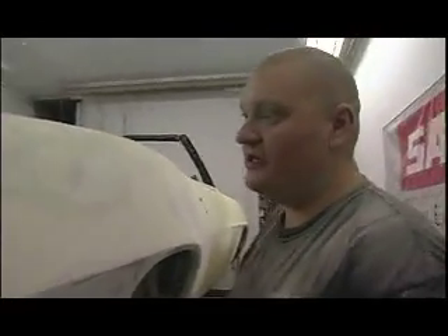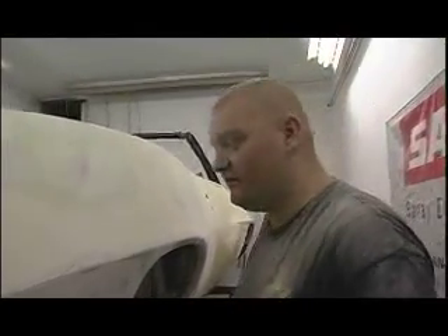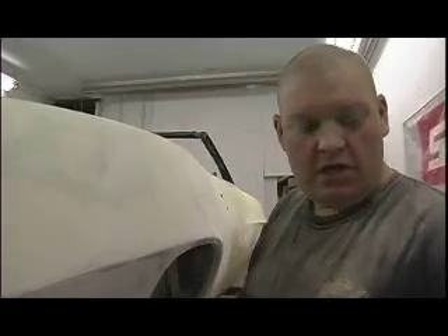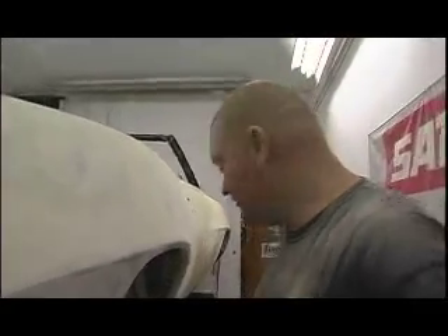We're blocking the quarters again and the rest of the car because John keeps applying more body filler, which is fun — we all like these. But we got our chassis painted, check it out.